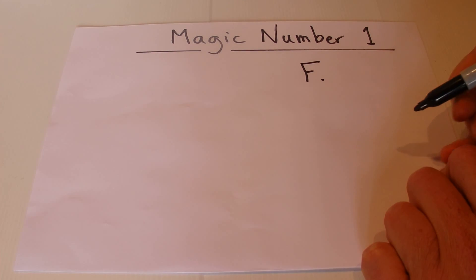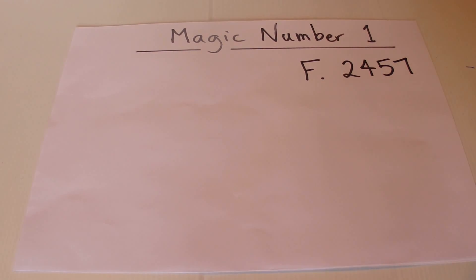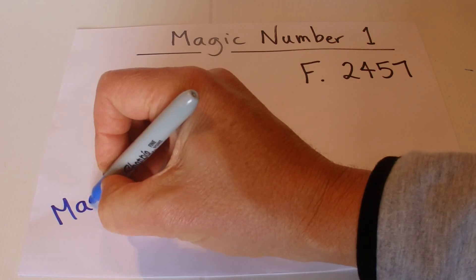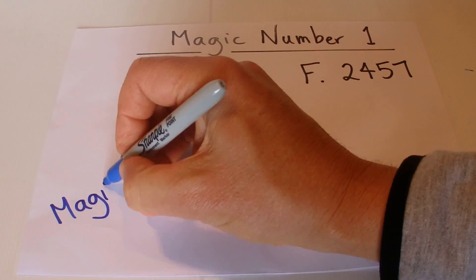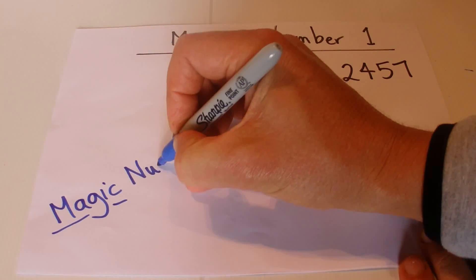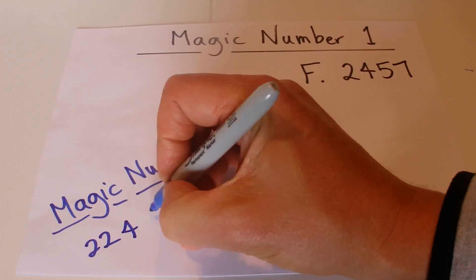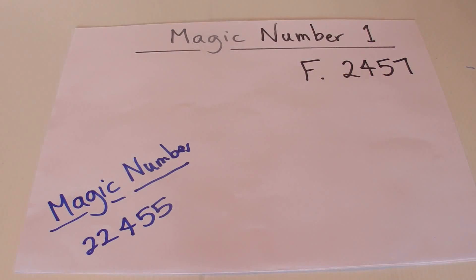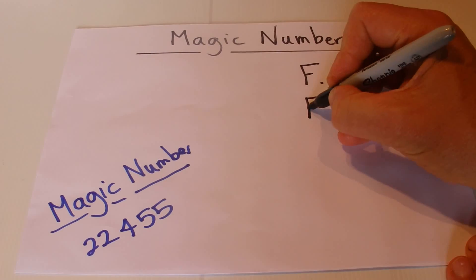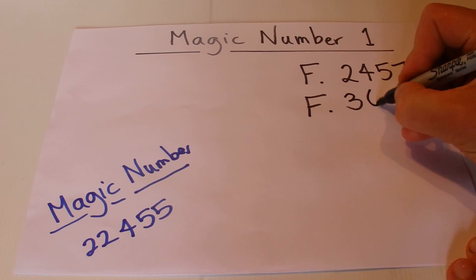Your friend might say, 'What about two thousand four hundred and fifty seven?' You'll say 'Good,' and then you'll tell your friend that the magic number is twenty-two thousand four hundred and fifty-five. They might look at you a bit puzzled, but then you'll ask your friend for another four-digit number.